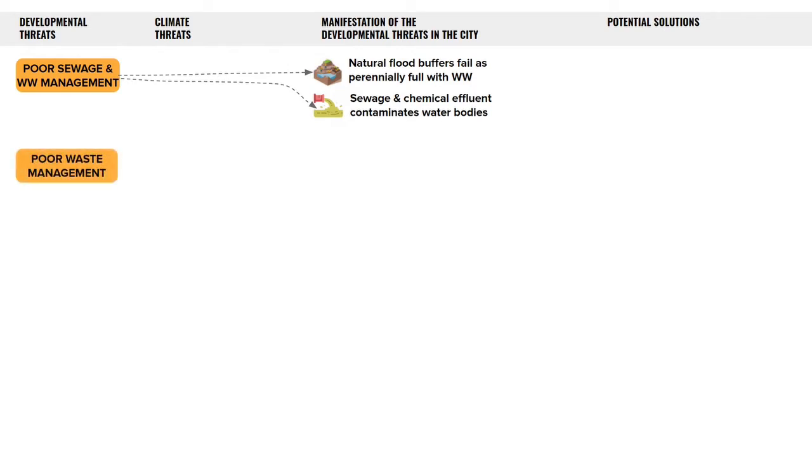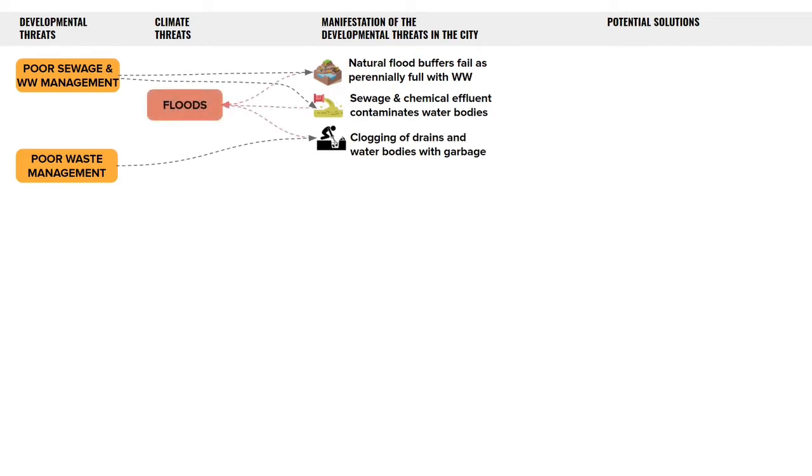Poor solid waste management is another huge problem in cities. It often leads to clogged drains and leaves our water bodies filled with garbage. All of this causes floods, as there's no place in water bodies to store the excess stormwater in heavy rains.